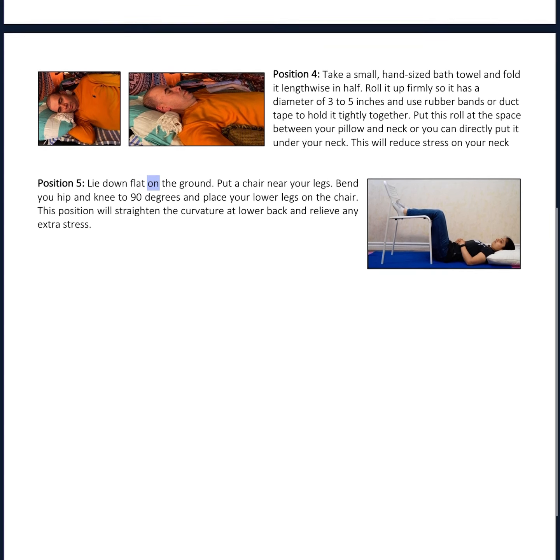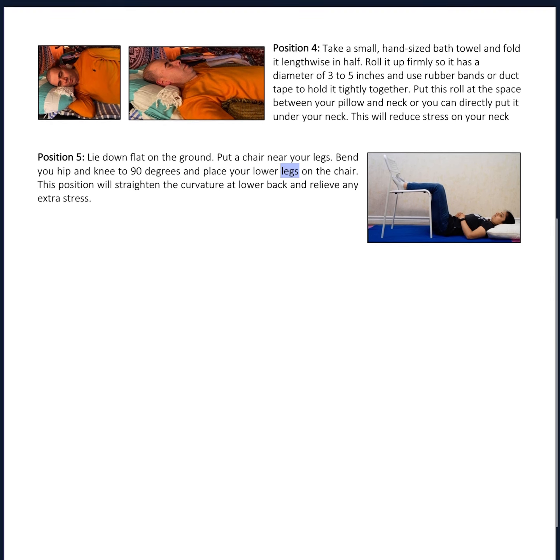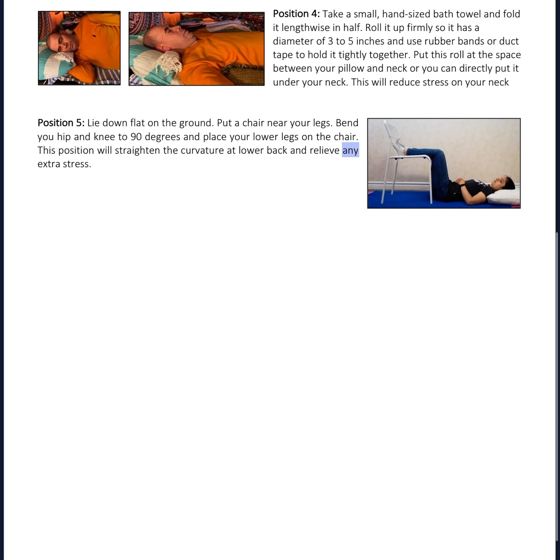Position 5: Lie down flat on the ground. Put a chair near your legs. Bend your hip and knee to 90 degrees and place your lower legs on the chair. This position will straighten the curvature at the lower back and relieve any extra stress.